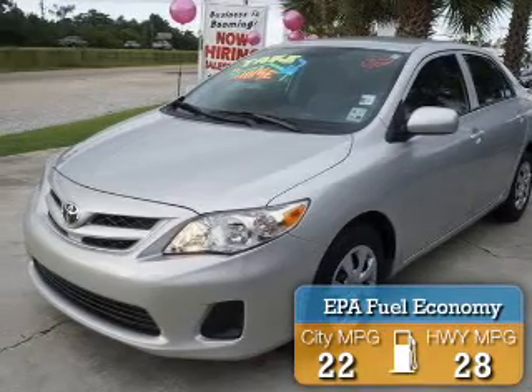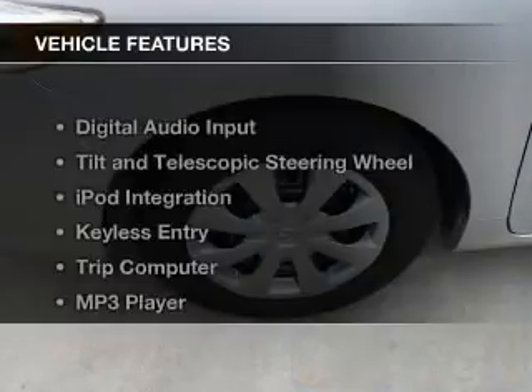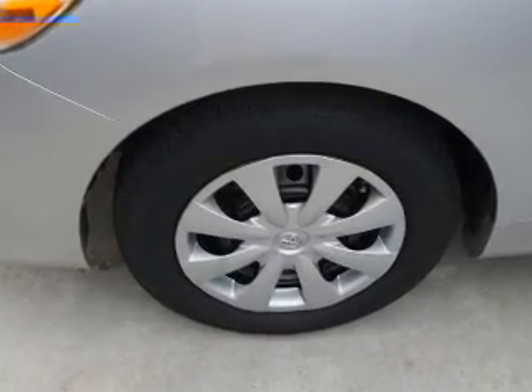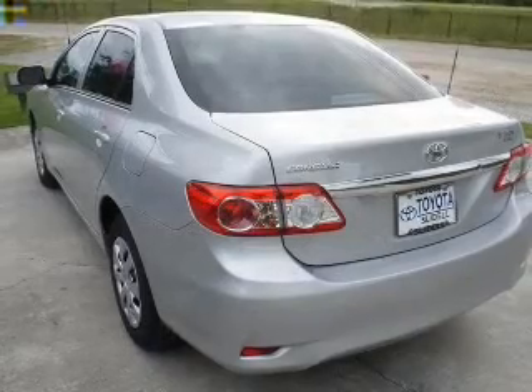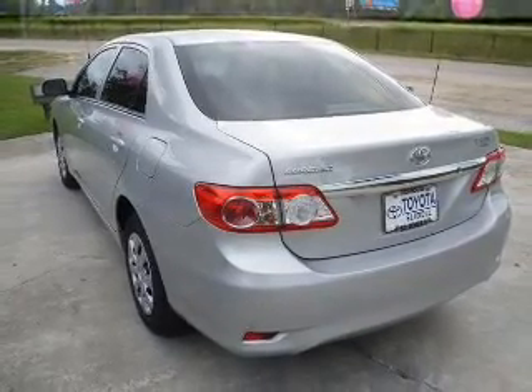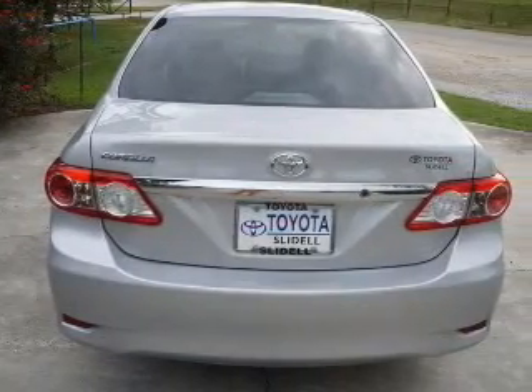Great fuel efficiency saves you money by requiring fewer trips to the gas station. The features include digital audio input, tilt and telescopic steering wheel, iPod integration, keyless entry, a trip computer, an MP3 player, privacy glass, air conditioning, power door locks, and power windows.